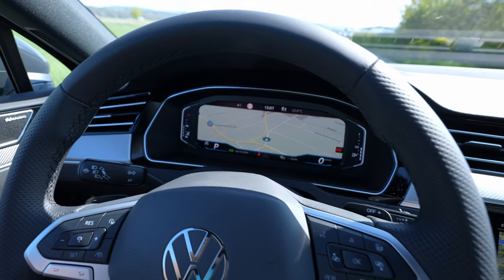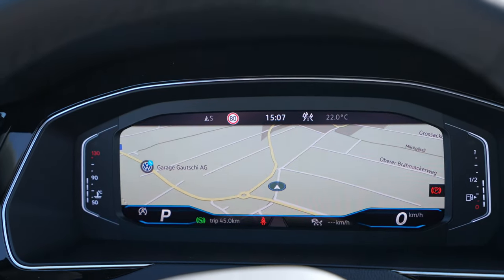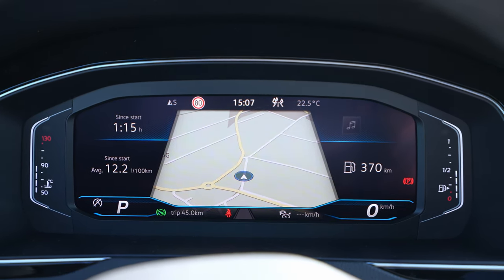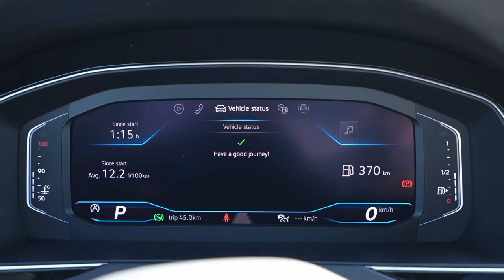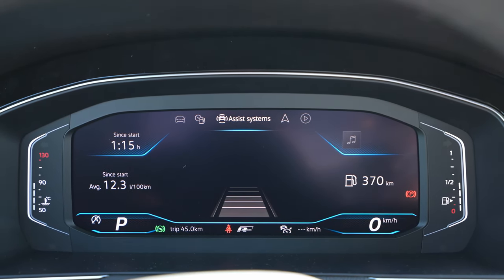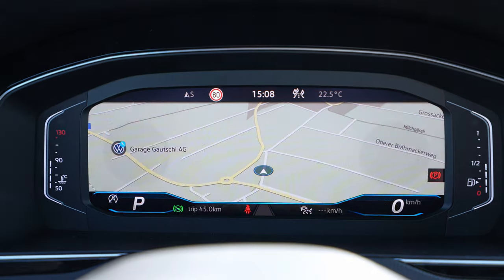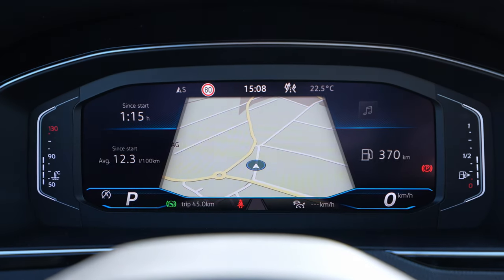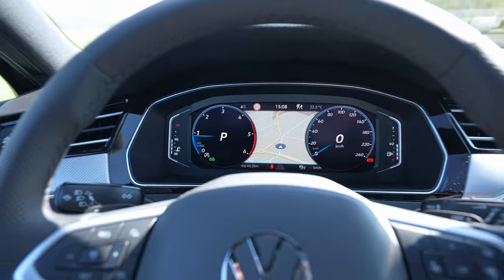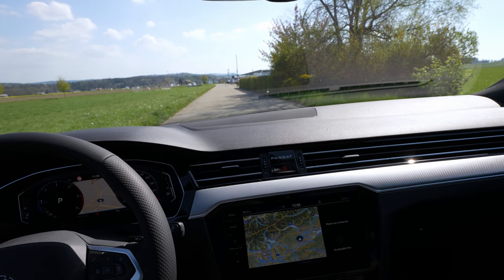The digital cockpit is the same unit and looks perfect — you can display navigation across the full screen, or split it with a classic speedometer view alongside navigation. You can show telephone info, vehicle status, or driving data including consumption. Many customization options are available, and I have a dedicated full review video on my channel if you want more details.